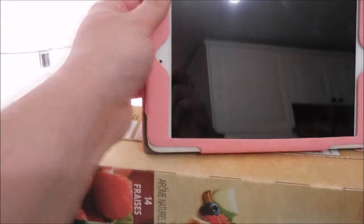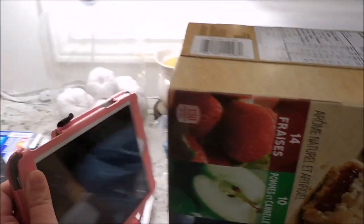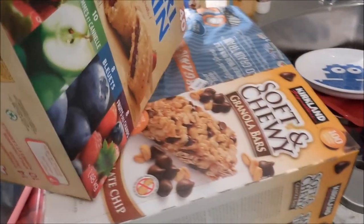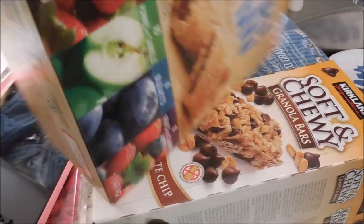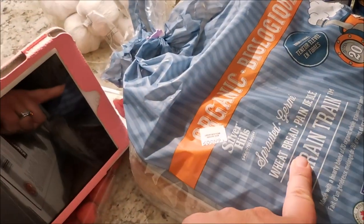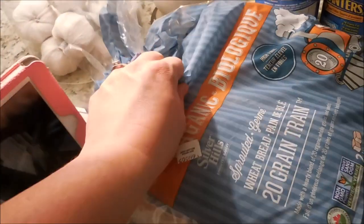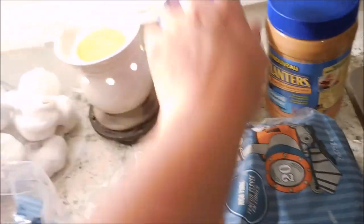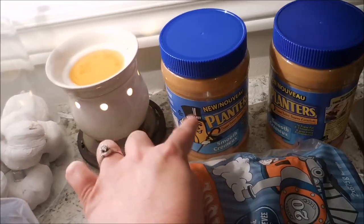I was getting ready to start watching some YouTube while putting away groceries. A big box of Nutri-Grain bars, a big box of the Kirkland brand granola bars, our favorite sprouted grain bread from Silver Hills, and then we also picked up four of these Planters peanut butters.